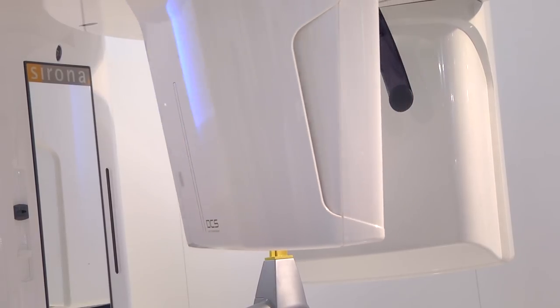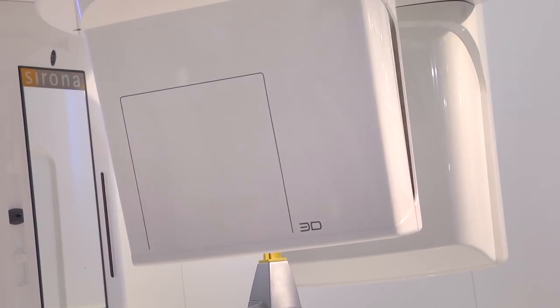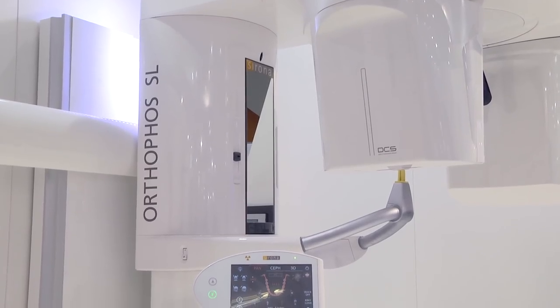By talking to dentists who are already using the Ortofoss SL in their dental studio, what they are saying is that the unit is characterized by its proven platform, its outstanding ease of use, and its unparalleled image quality.